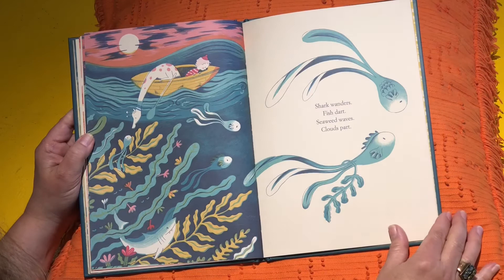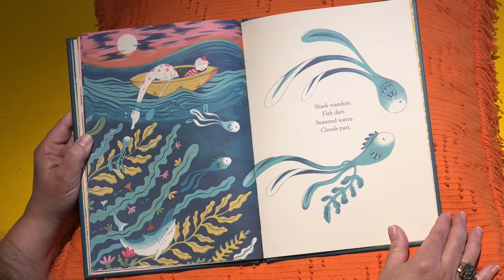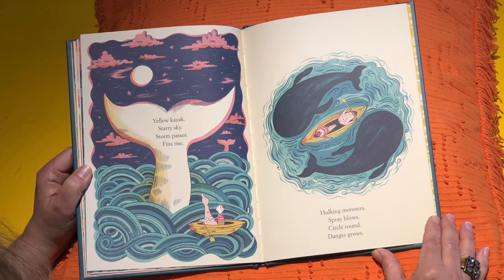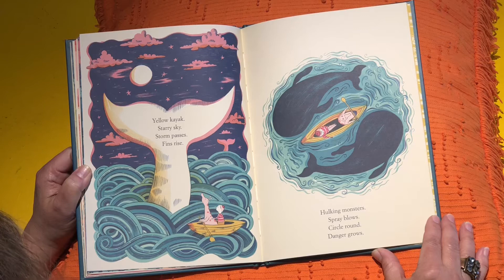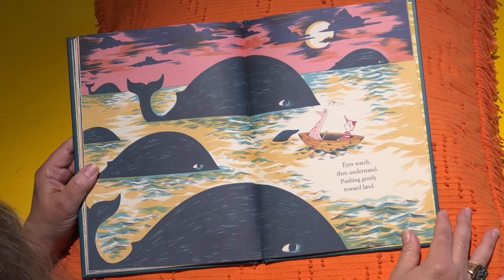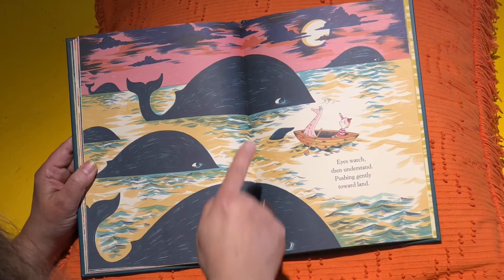Shark wanders. Fish dart. Seaweed waves. Clouds part. Yellow kayak. Starry sky. Storm passes. Fins rise. Hulking monsters. Spray blows. Circle round. Danger grows. Eyes watch. Then understand. Pushing gently toward land. Someone's going to give him a little help.